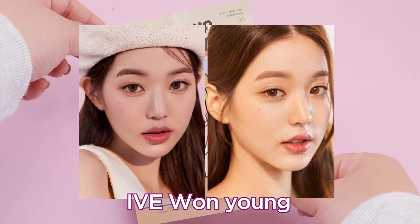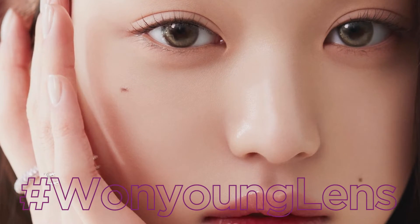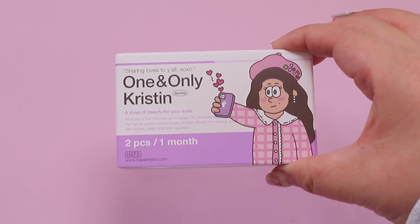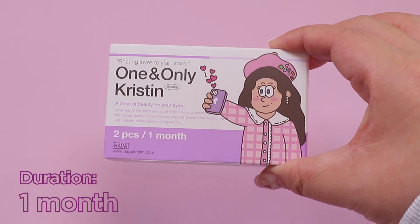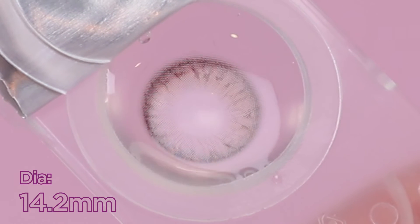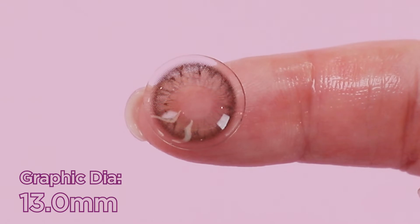Kicking off with our first Hapa Kristin EOTD is their bestseller, the one and only Kristin, inspired by the doe eyes of Hapa Kristin's muse, Won Young, which is why this contact lens is also known as the Won Young contact lens. Let's take a deeper look into this popular contact lens. The one and only Kristin are monthly contact lenses with a base curve of 8.7 millimeter, diameter of 14.2, and a graphic diameter of 13.